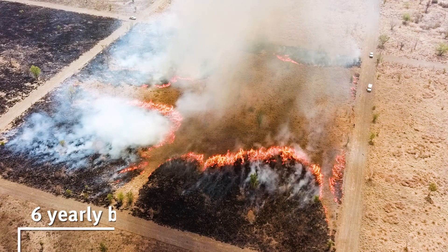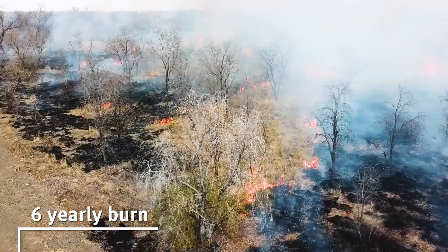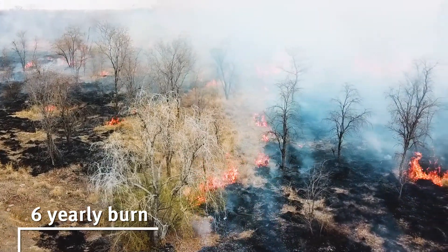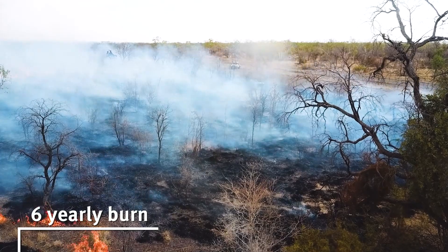Burning every six years doesn't tend to be enough, at least at that rainfall, to keep on top of your woody plants. They grow so tall in between the fires that fires don't affect them anymore — they've grown above the flame height.